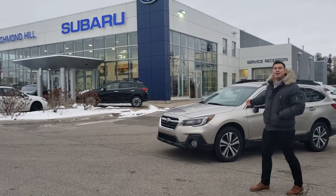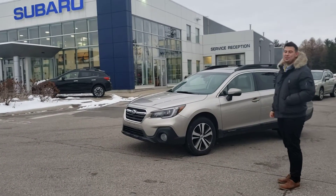Hello and welcome to Richmond Hill Subaru. I'm Philip and this is our 2018 Subaru Outback Limited.